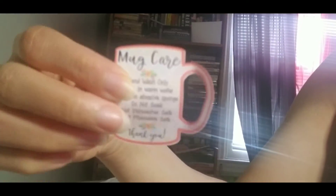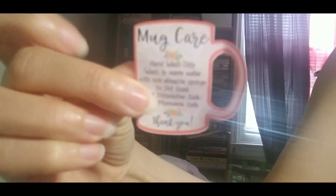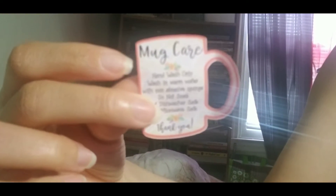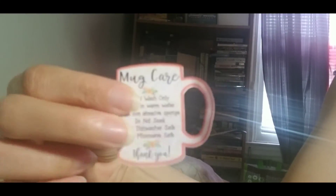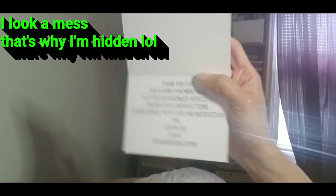I don't know if y'all can see this, but it's like instructions on how to clean your mug. And it's on this cute little mug paper — ain't that pretty? That's so nice. So this is a late Mother's Day gift that just came in, and I thought it was so cute.